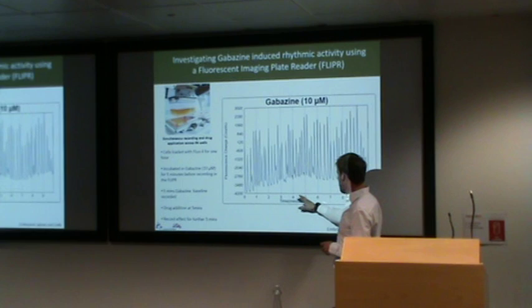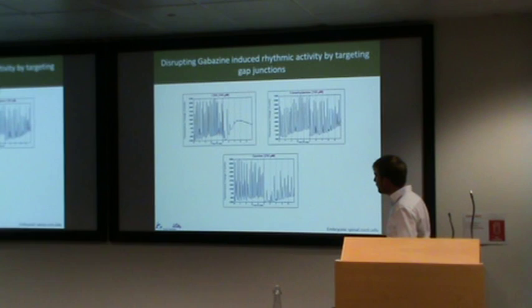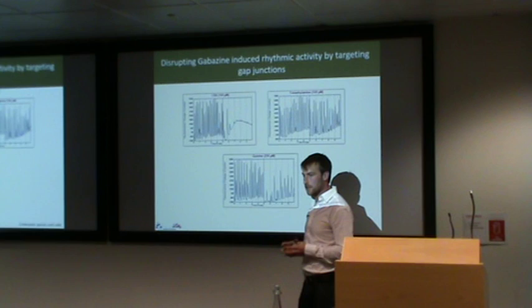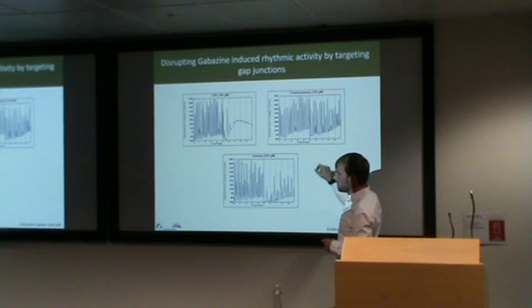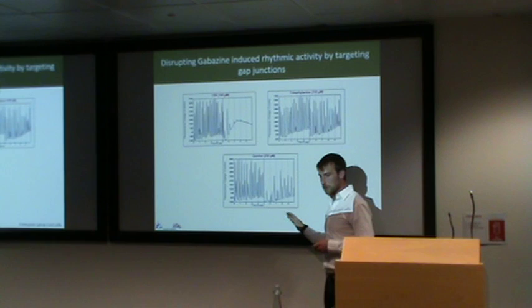The paradigm applies gabazine to generate the activity for the first five minutes and then a combination cocktail of drugs was applied after that five minute period. Three examples: Carbenoxolone, which is a non-specific gap junction uncoupler — no matter what connexin is involved in the gap junctions, it will be pulled apart — showed quite a prominent effect but still didn't completely reduce the activity. Trimethylamine, which enhances gap junction connectivity, showed an increase. And quinine, which specifically targets connexin-36, the neuronal gap junction, altered it slightly but didn't completely remove it.